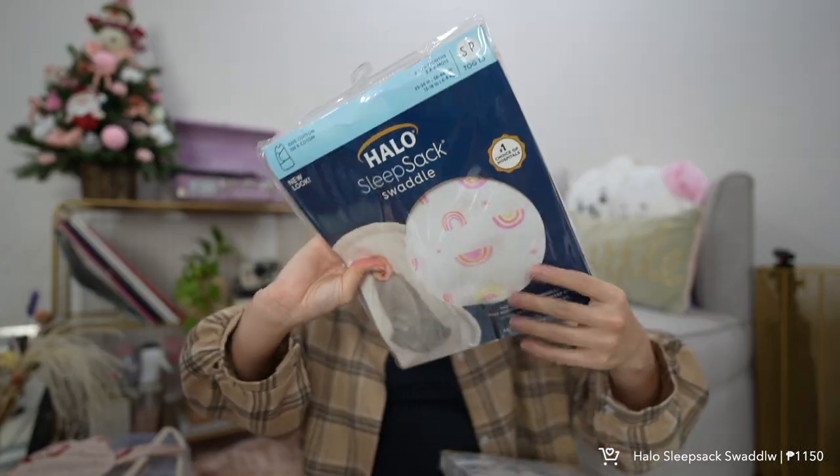Those are the products I'd recommend for you to add to cart this 11.11, or whenever you watch this. If you're looking for more products, check out my other hauls — I'll link them in the description box along with all the products. I hope you enjoyed this haul! Please like, comment down below, and I hope to see you on my next vlog. Bye guys, keep safe!